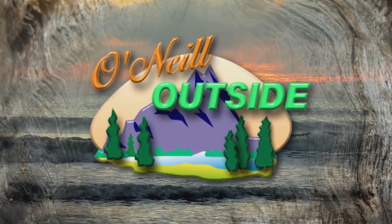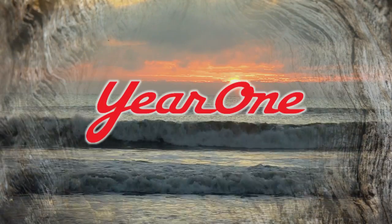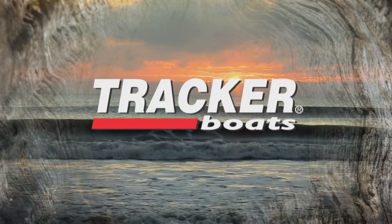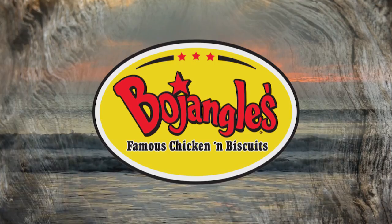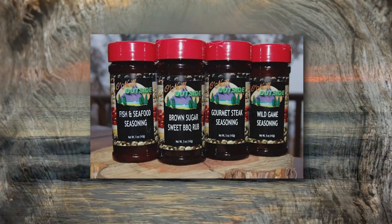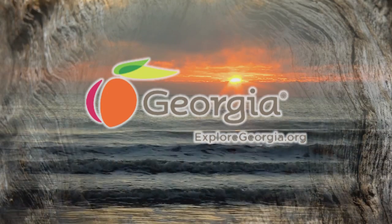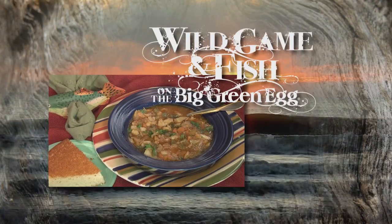There's more O'Neill Outside coming up, but first let's thank our sponsors: Year One, Tracker Boats, Bug Band Repellent, Bojangles, O'Neill Outside Spices and Seasonings, ExploreGeorgia.org — the official Georgia tourism and travel site.